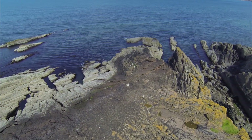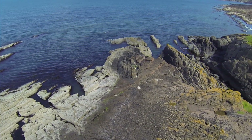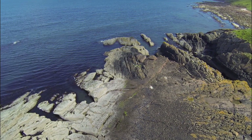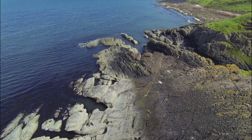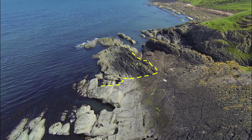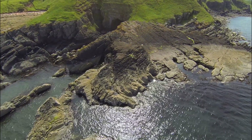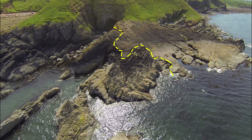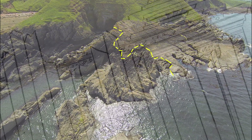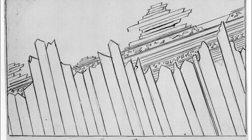As we soar over the point, we can imagine Hutton and his companions' delight when they found that they could actually walk around — as Playfair writes — on a beautiful picture of this junction washed bare by the sea, and one where they could trace out the junction between the older, steeply dipping strata, and the flatter lying layer of red sandstone draped on top. This is Hutton's unconformity, captured forever in Hall's field sketch.